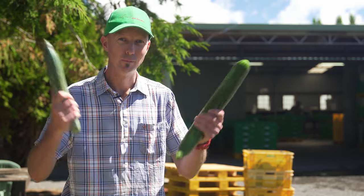Hi, my name's Robert and I grow cucumbers in Kaiapoi, Canterbury. Plastic wrapping — why do we need it?